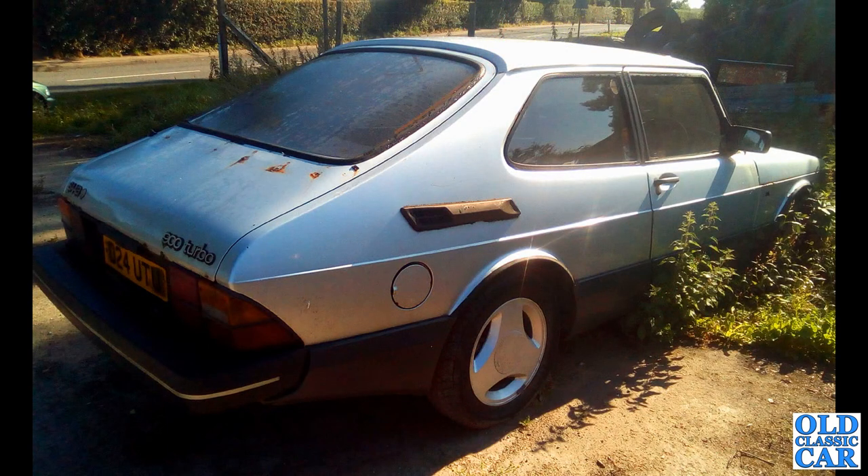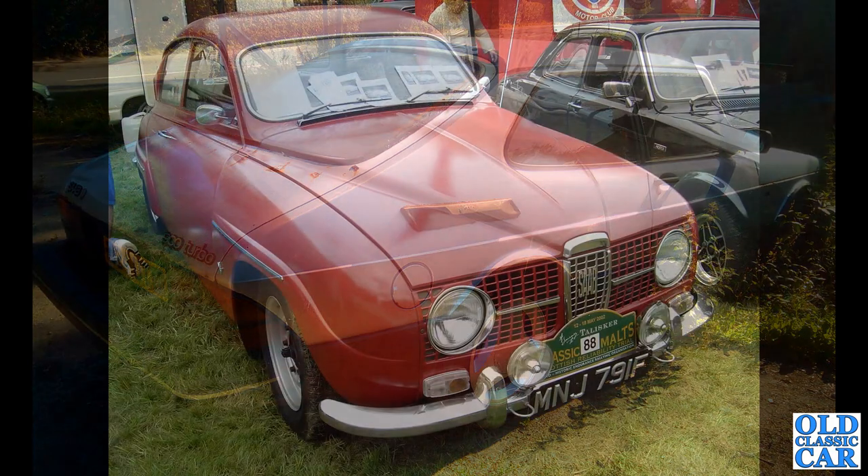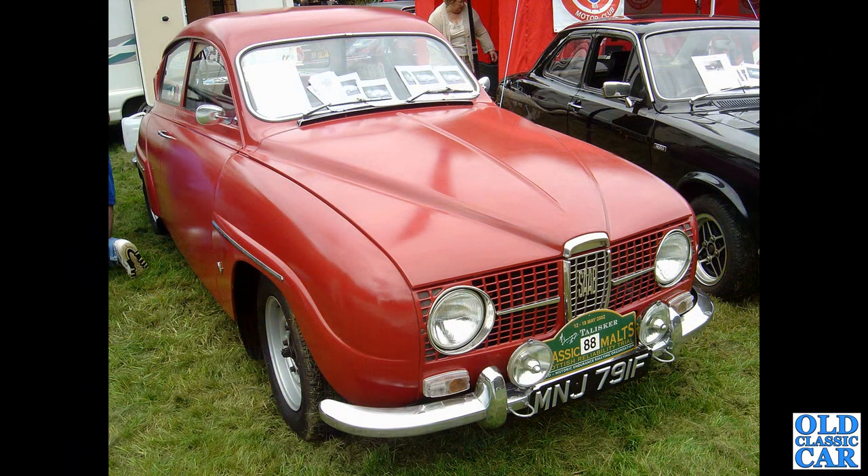And here we have a 900 turbo 16S of the early 1980s. I found this mouldering away at a local garage and I could have bought it, but every panel was rotten — so probably best that I didn't.